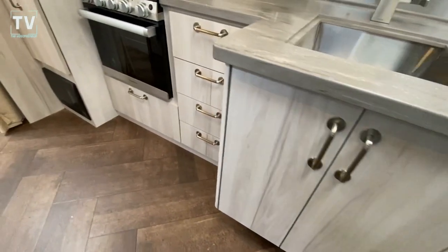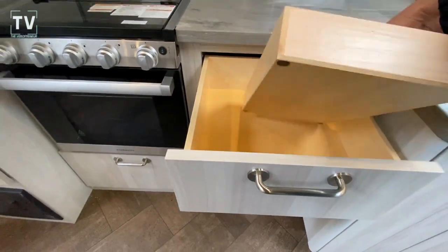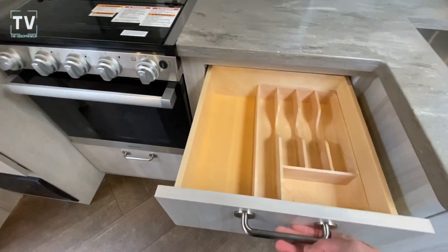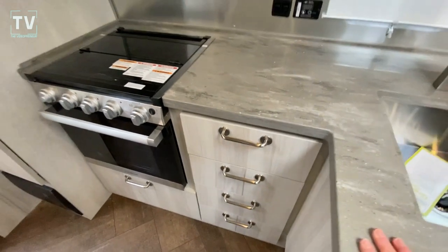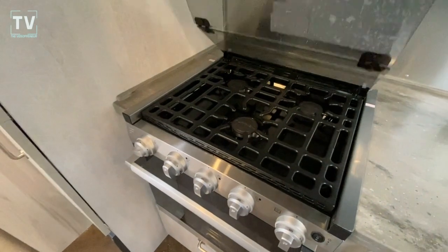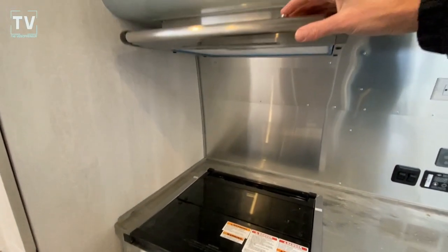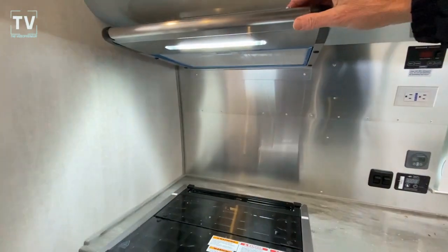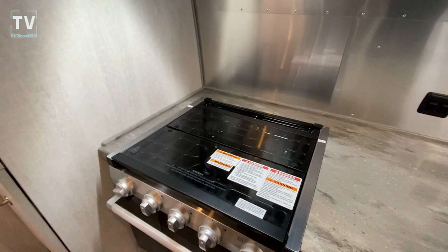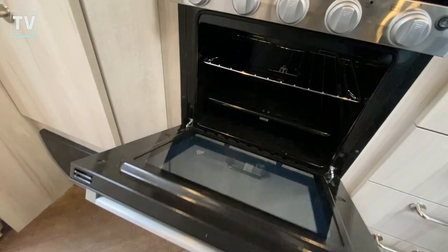I always talk about the fit and finish in Airstream, and I always show the Caddy. But, boy, in my opinion, they really know how to bring it. Three burner cooktop, the fan, and then the LED light — plenty of light. You can see it really splashes on that three burner cooktop. Nice size oven.